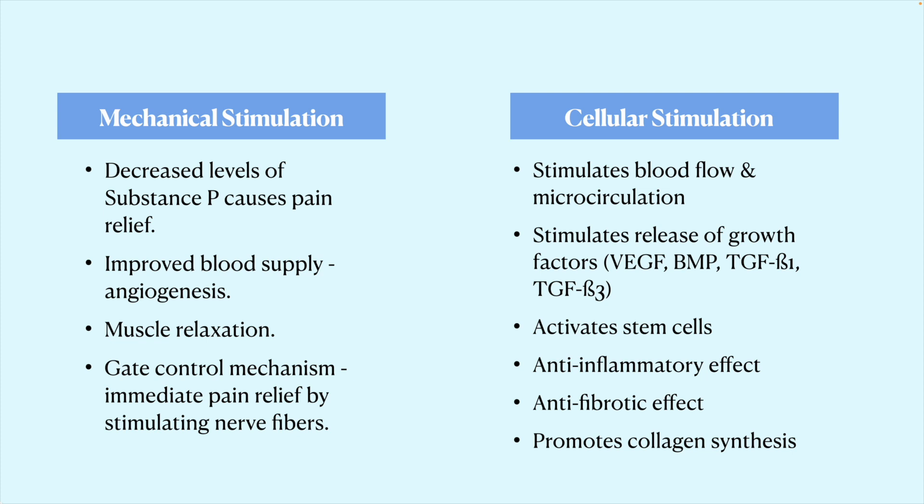The two primary mechanisms are mechanical stimulation and cellular stimulation. Mechanically, we see decreased levels of neurotransmitters responsible for pain, improved blood supply, and actual angiogenesis — new blood vessel formation in tissues that traditionally have poor blood flow, such as tendons and ligaments — as well as muscle relaxation and pain relief via peripheral nerve fiber stimulation. Cellularly, we see growth factor release, stem cell activation, decreased inflammation, inhibition of fibrosis, and collagen synthesis — the protein critical for regenerating bone, tendon, ligament, and cartilage.